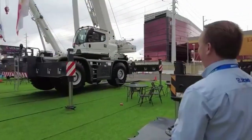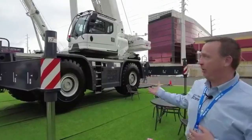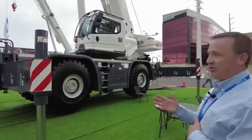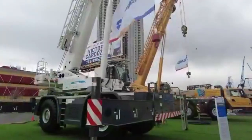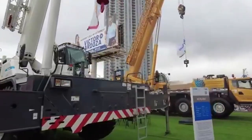The next product we're going to go over to is the XCR 100-ton rough terrain crane. This unit has 154 feet of boom. It has a Cummins engine, ZF transmission, and Mirator axles.